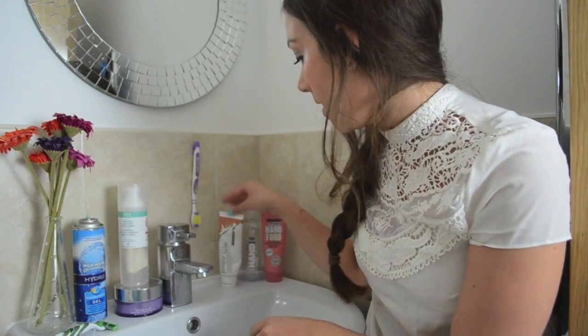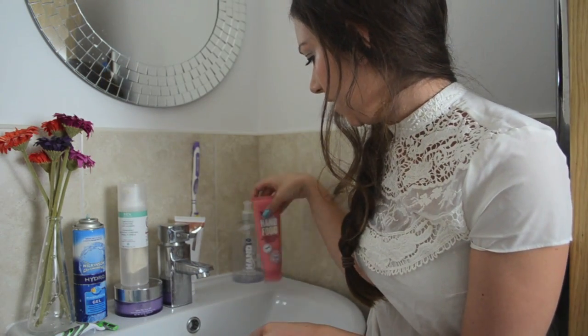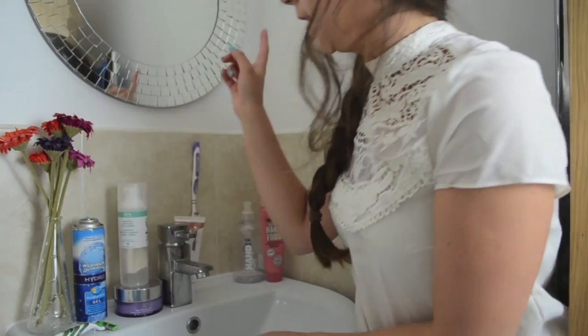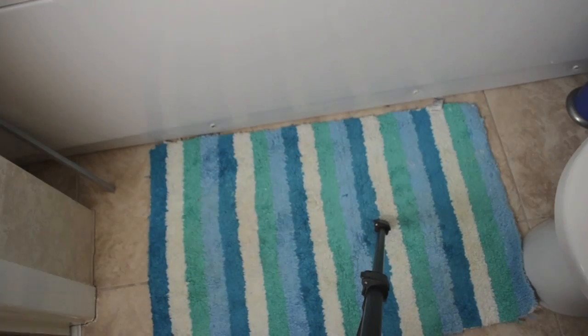I tend to get flannels from Primark and change them quite regularly. They're only about two pounds — you get like four for two pounds — so you can just throw them out when they're done. We've got White Glow toothpaste which is really good, some hand wash that I need to refill, and the Soap and Glory Hand Food Moisturiser if you want to moisturise your hands after washing them. The mirror is from Ikea and the bath mat — with my tripod on it — is from Asda.